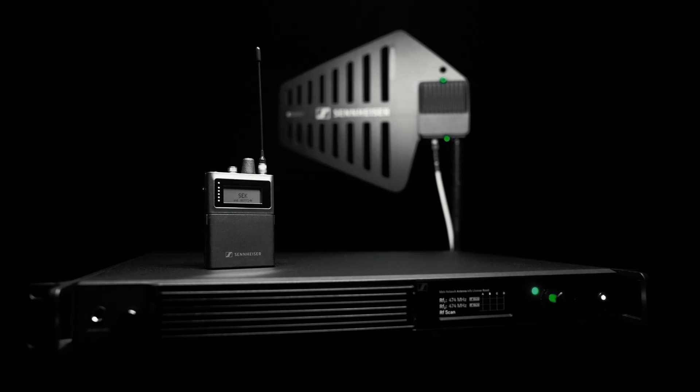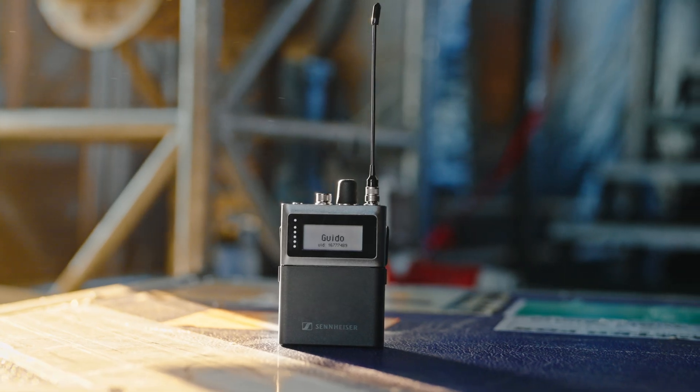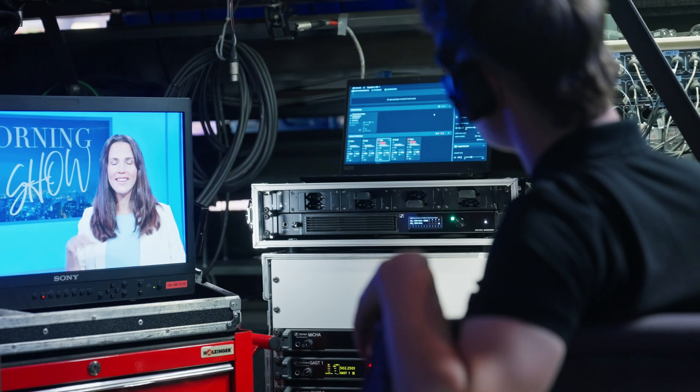Spectera is the world's first wideband bidirectional wireless ecosystem, already transforming productions around the globe. In 2026, Spectera will continue to evolve, adding even more powerful capabilities. We are about to give you a sneak peek, and we would love to co-create the future of Spectera with you.